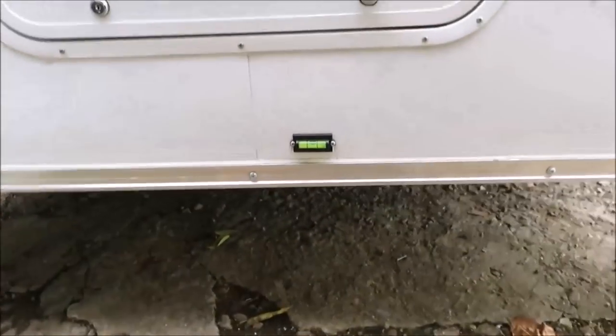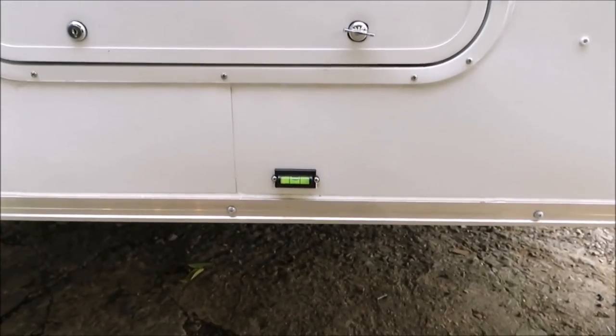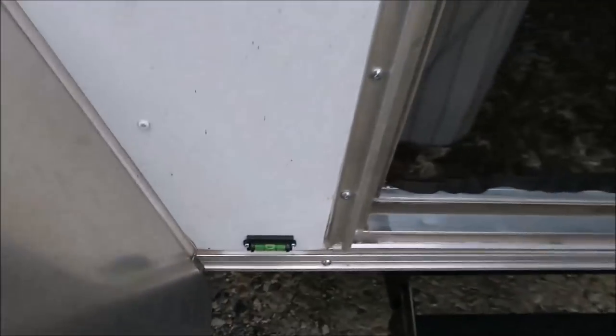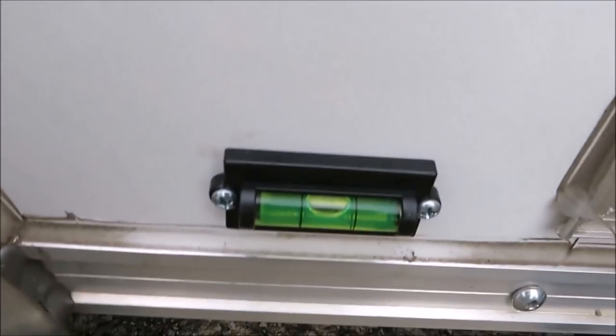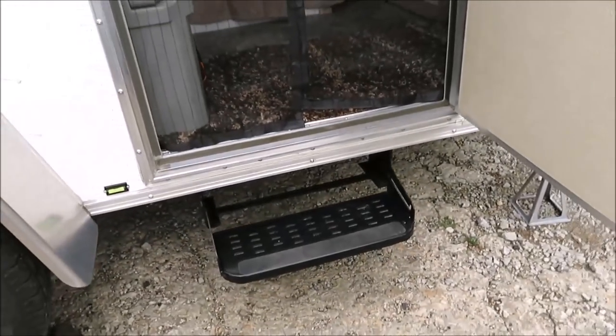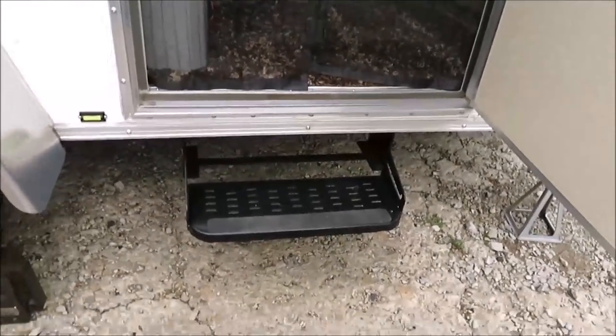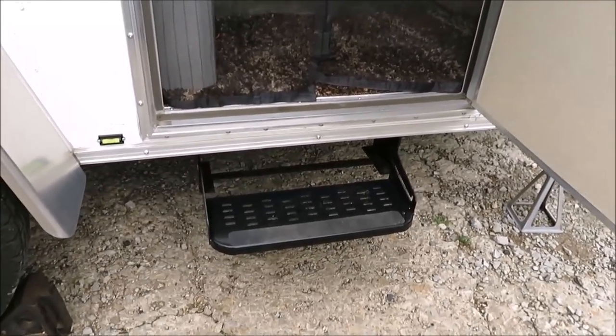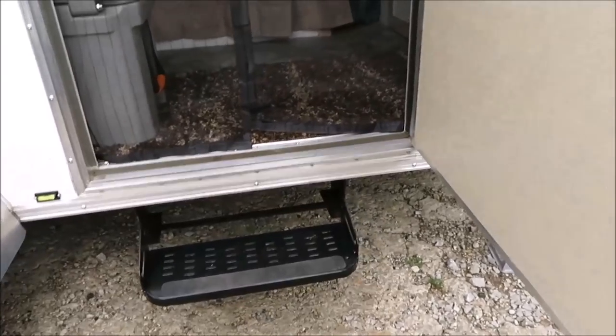I don't know if you guys remember, but when we was out there we didn't have our levelers on. We got our levelers on now — we got a little leveler back here and one over on the side. I was surprised: we got two levels on there now and both of them are setting up pretty good. Everything about the camper seemed to work pretty good. The steps worked out better than I could believe — they really worked out well. So let's go inside.